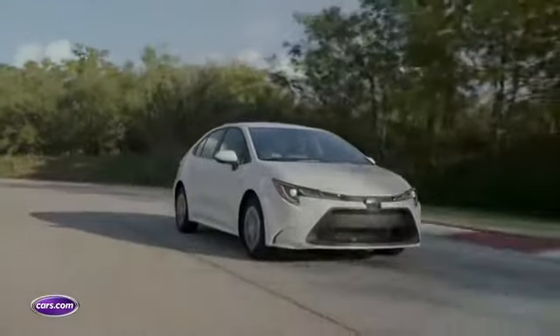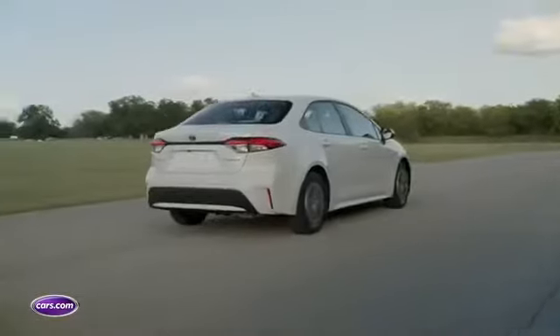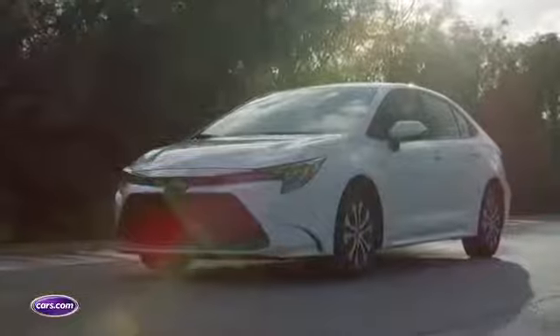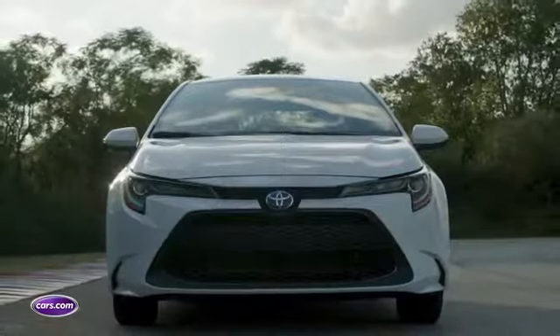Toyota estimates the Corolla Hybrid will get 50 miles per gallon in combined ratings. Stay tuned for EPA-certified numbers and pricing closer to the Corolla Hybrid's Spring 2019 on-sale date.